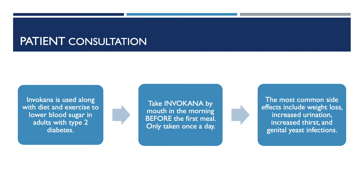The most common side effects include weight loss, increased urination, increased thirst, and genital yeast infection.